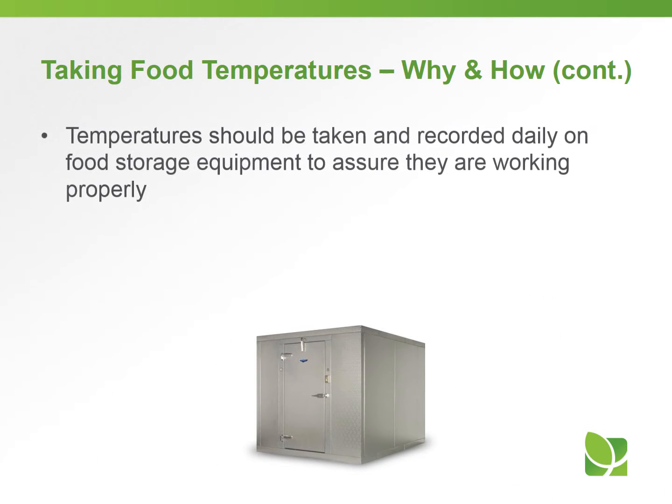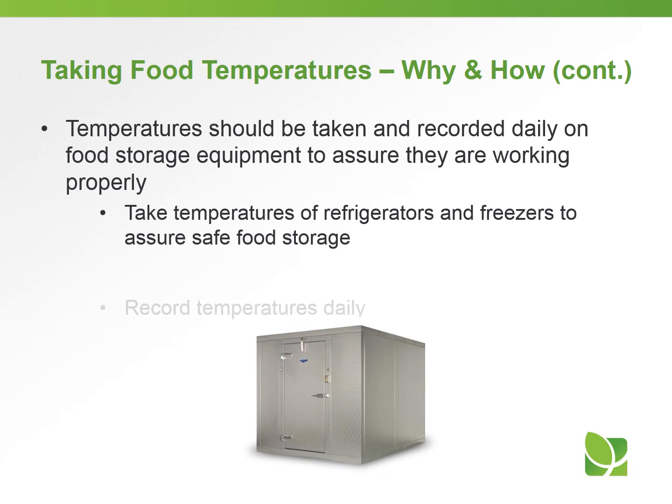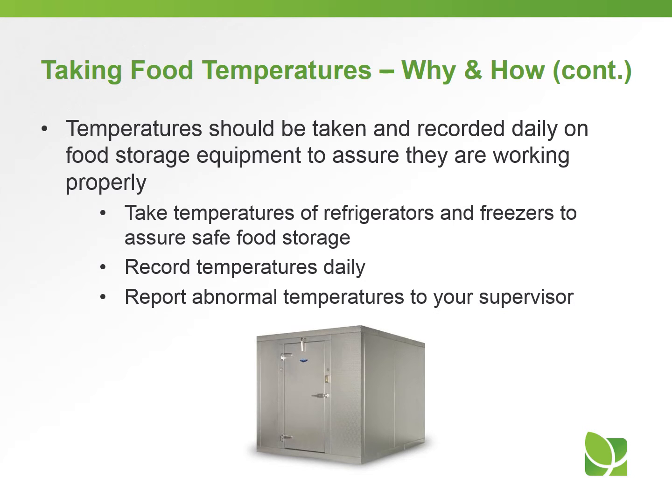Temperatures should be taken and recorded daily for any food storage equipment to make sure they're working properly. You should have a log for recording these temperatures. Take the temperature of refrigerators and freezers to assure safe food storage, record those daily, and report any abnormal temperatures immediately to your supervisor.